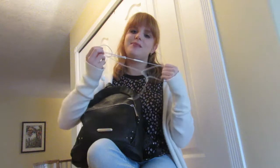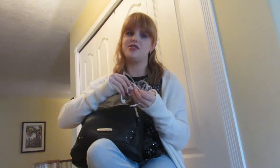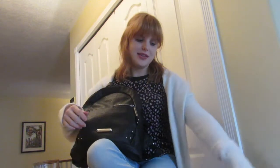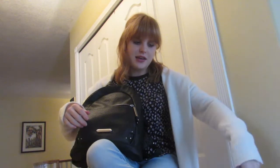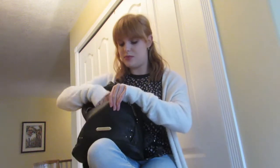Next thing I have is earbuds. I like listening to music with these sometimes when I'm out, or if you want to call someone they're just easier to hear and talk. Earbuds are essential — sometimes after I have this bag with me during the day, I end up hanging out at friends' houses or sleeping over. So these are great to have because I'm already packed and have headphones with me.